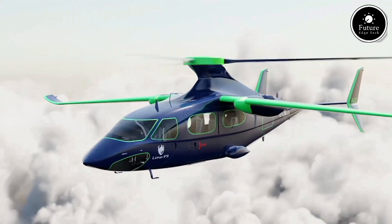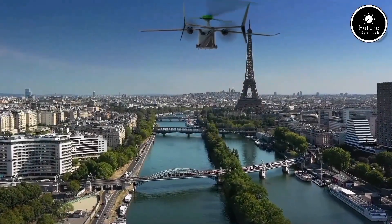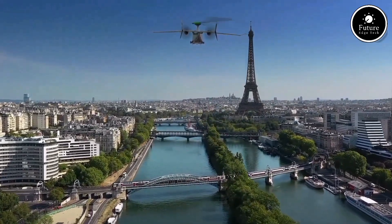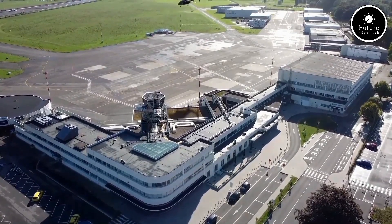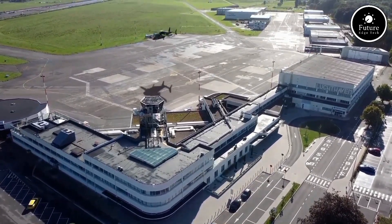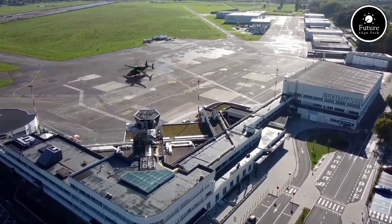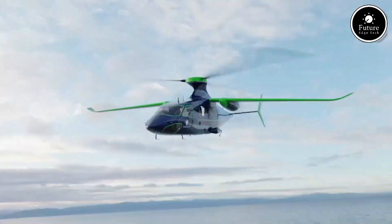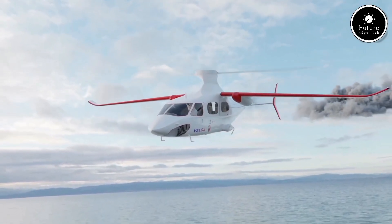The Arc P9 provides a quiet and eco-friendly alternative to traditional traffic. It is equipped with cutting-edge avionics and autonomous flight capabilities, ensuring a safe and seamless travel experience. Its lightweight composite materials enhance durability and performance, while its spacious cabin comfortably accommodates two passengers. Designed for the future, the Arc P9 is a step closer to making urban air mobility accessible, reducing congestion, and creating a cleaner environment.